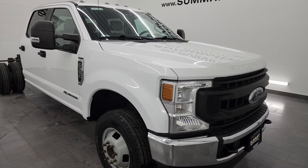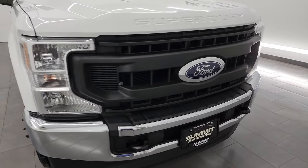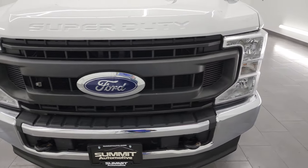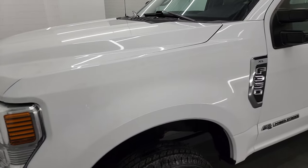It has like-new tires all the way around, and that's exactly what I'm going to do in this video — go all the way around, inside, underneath, start it up, take a look under the hood, show you all the options and give you the most accurate representation I can of the vehicle.